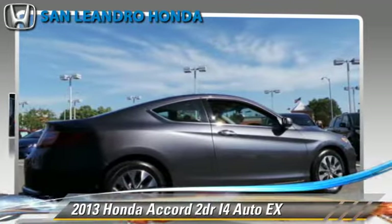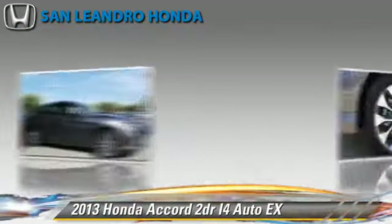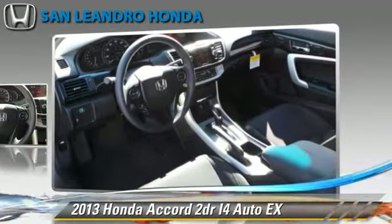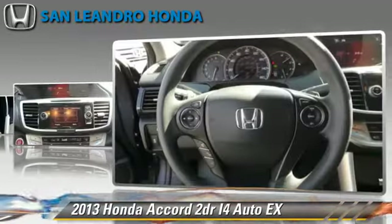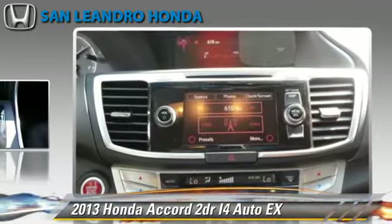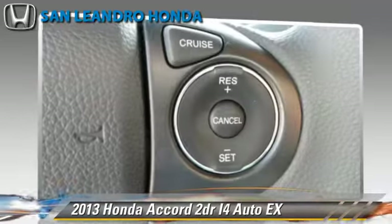The 2013 Honda Accord EX, powered by a 2.4-liter four-cylinder engine with a continuously variable transmission. This vehicle gets up to 35 miles per gallon. This Honda features cruise control, powered door locks, and rear spoiler.